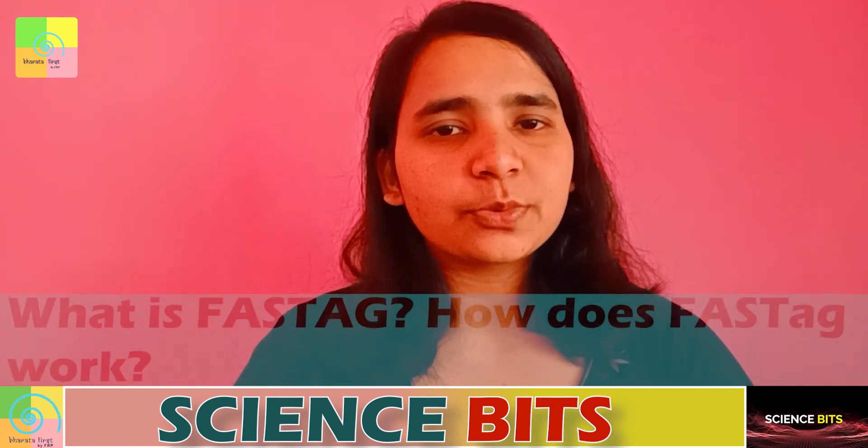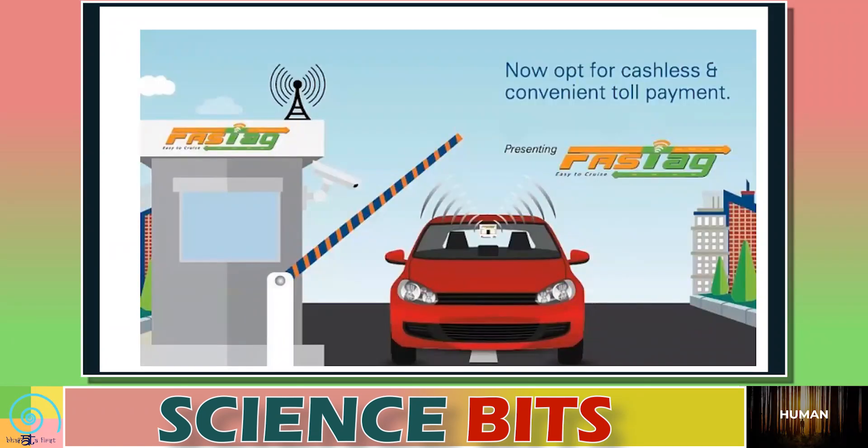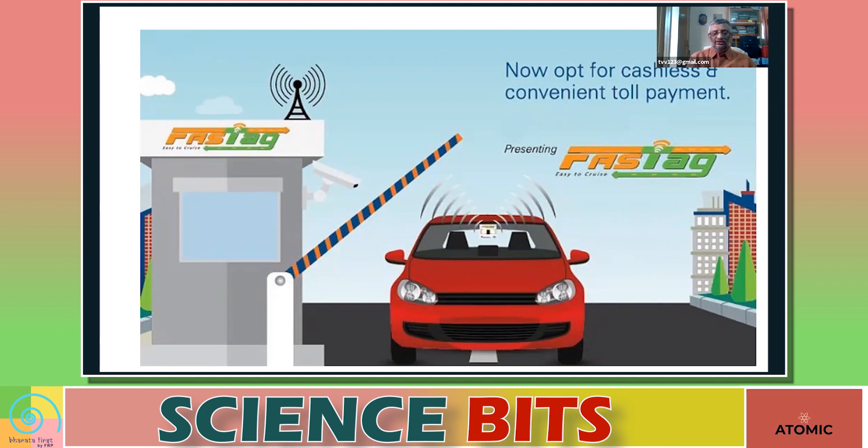So let's begin this session with today's question. Today's question is: What is FASTag and how does it work? FASTag is one of the methods that the government in India is promoting to pay tolls on toll roads.